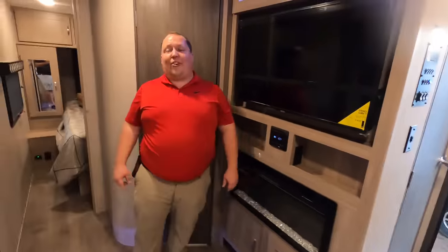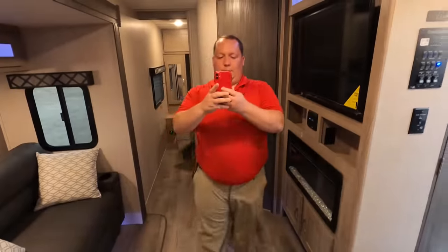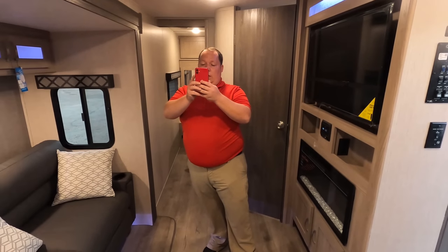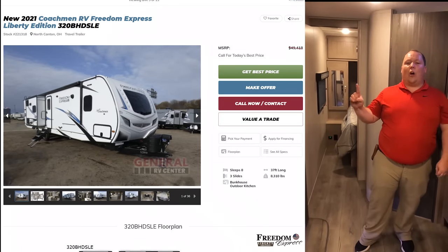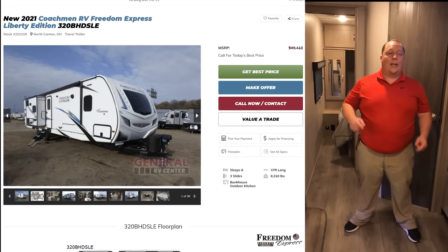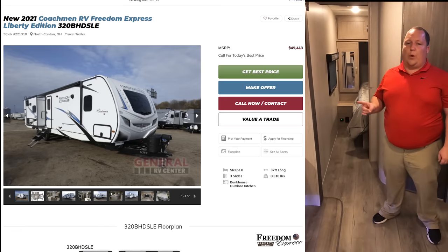Will, it's now time for the MSRP. The MSRP on this travel trailer is $49,418. We don't currently have a sale price because this is a 2021 travel trailer.